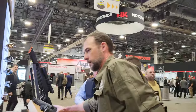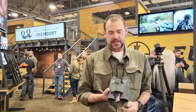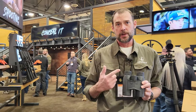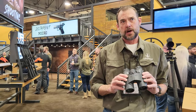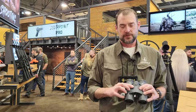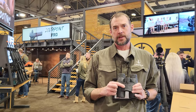So we have the new range-finding binoculars. It has the TBRW ballistic system, which gives you a true ballistic range with a wind compensation feature. The cool thing about this one is that a lot of range-finders are set up just for right-handed guys. This one has two buttons and you can program whether you want to use the left button or the right button to activate it.